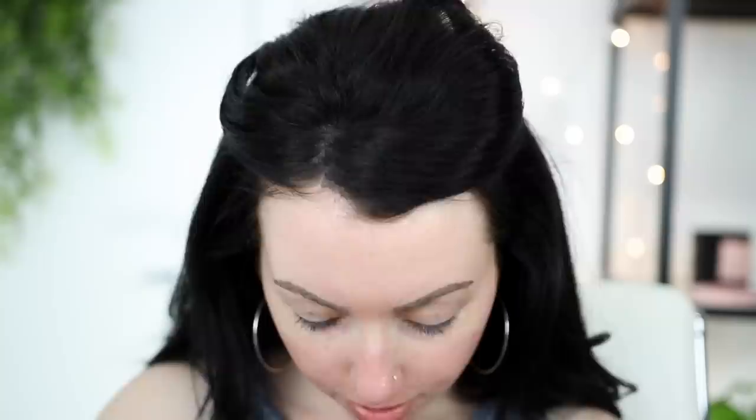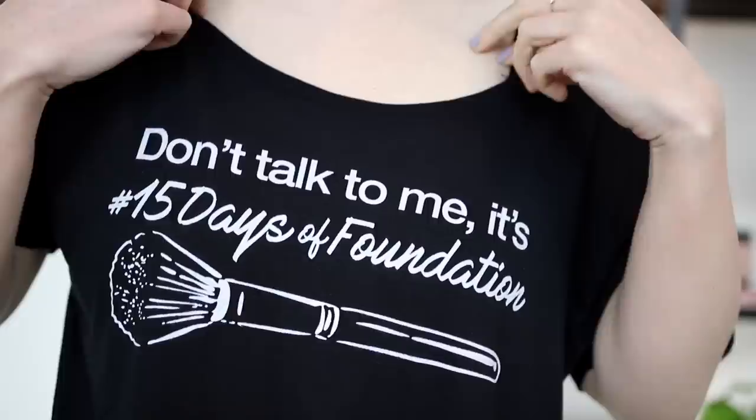That actually just fell on my shirt while I was trying to get a thumbnail. Guess we're not wearing this shirt today — going to go change. I've got it on my 'Don't Talk to Me, It's 15 Days of Foundation' t-shirt now. Link down below. We're trying to raise $20,000 for Project Beauty Share. This design was one of the limited edition ones that was brought back.